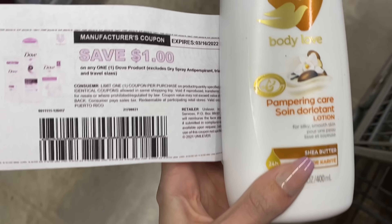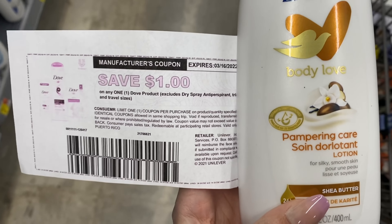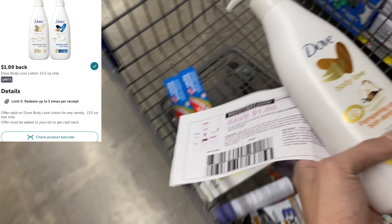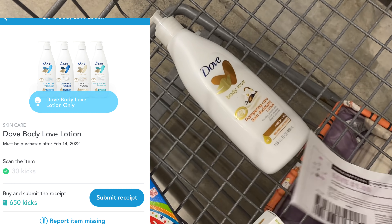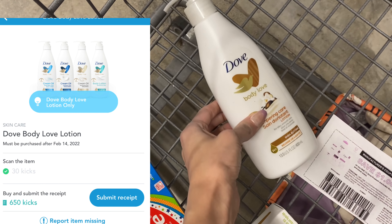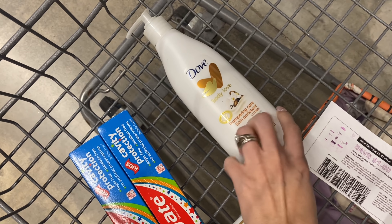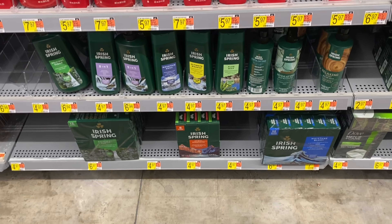Next I'm going to grab the Dove Body Love lotion. I'm going to use a one dollar coupon from the Unilever emails - it says any Dove product. We're also going to get back a dollar on Ibotta and 650 kicks on Shopkick, which is $2.60 back, so it'll make this $1.88. Not too bad if you want to try this lotion.